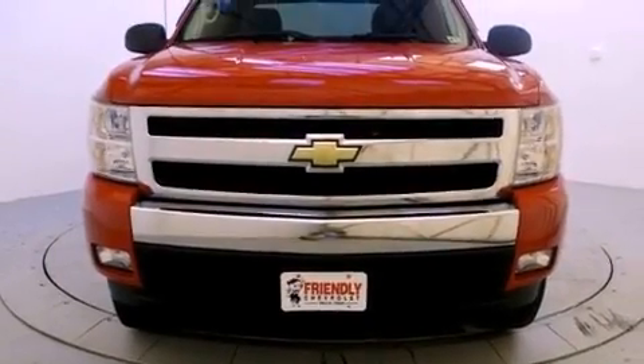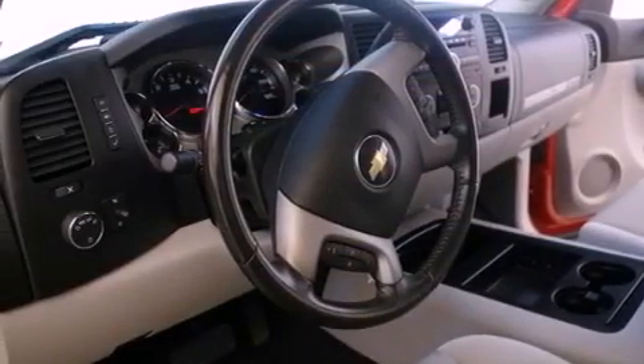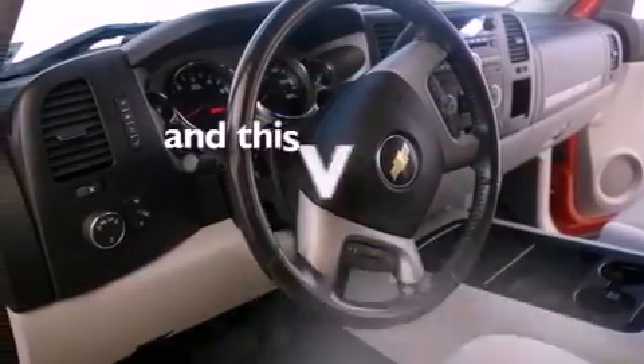A CD player, a passenger-side vanity mirror, stability control, an anti-lock braking system, and this vehicle has less than 71,000 miles.